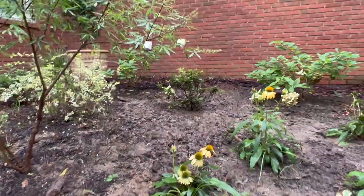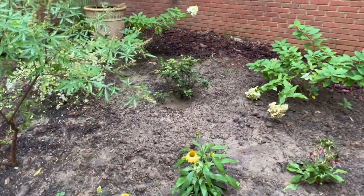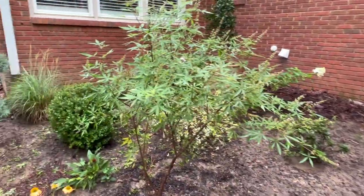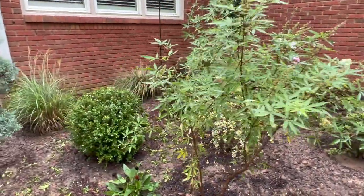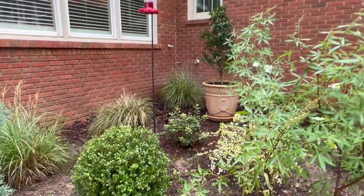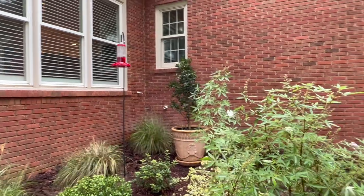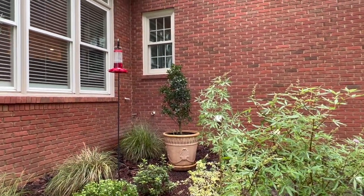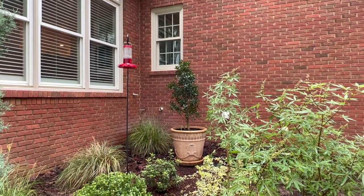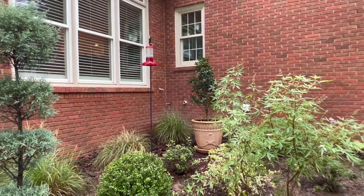That azalea back there — I'm not even really sure what kind it is, but it might be an Autumn Carnation. There's another one back here too. That Oakland holly that's in the container back there was in my Japanese maple area and it was getting way too much shade, so I took it up and put it in that container. I like it — it's going to give a little bit of structure to that corner.